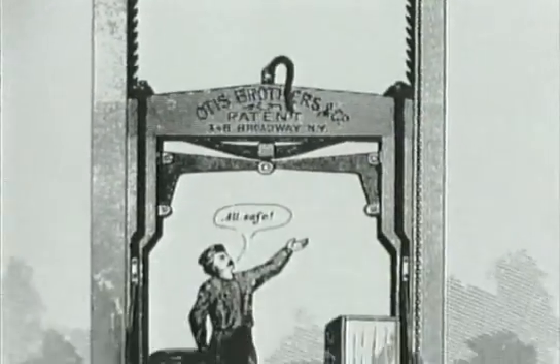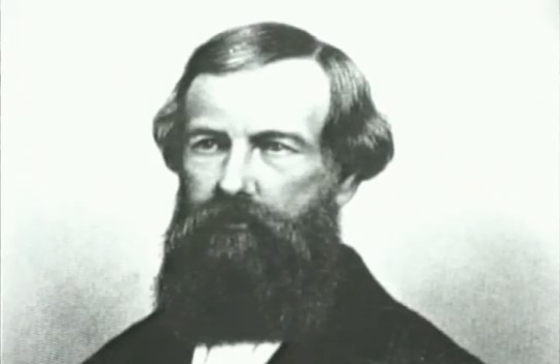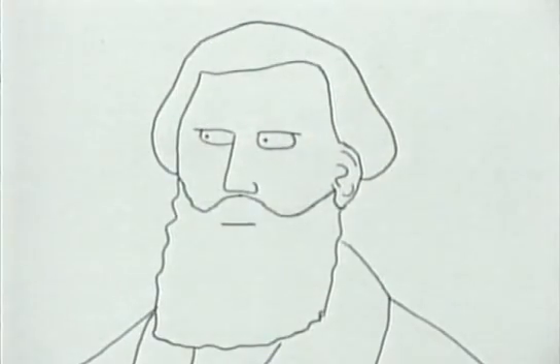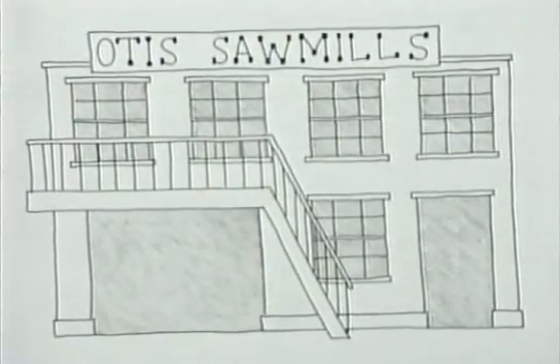Despite the success of his invention, Otis himself had a rather tragic life. He was a hard-working, strict Presbyterian mechanic whose enterprises kept failing. He started life running a sawmill.